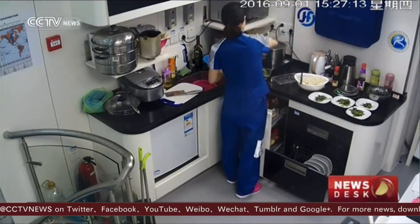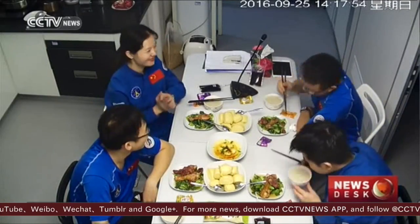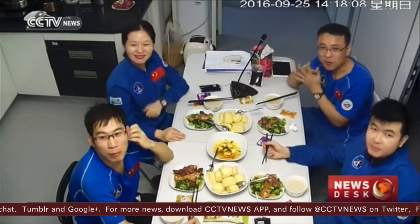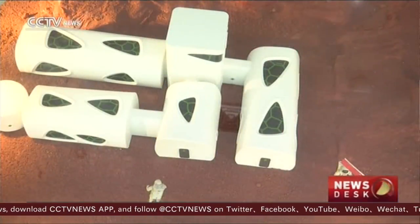The volunteers will emerge from the sealed capsule on December the 14th, and no doubt their experience will give us an insight into how life can be possible in space.